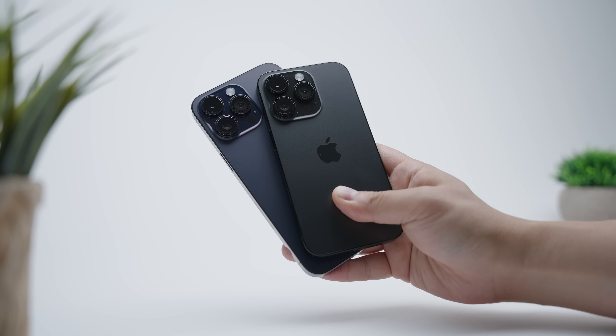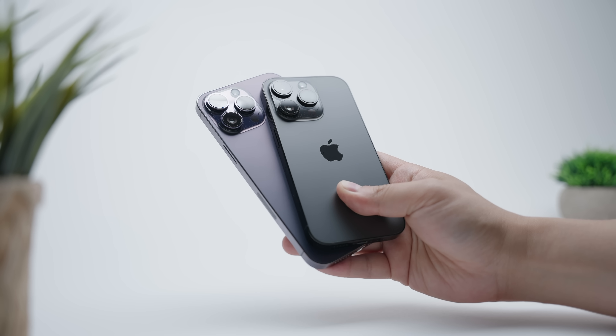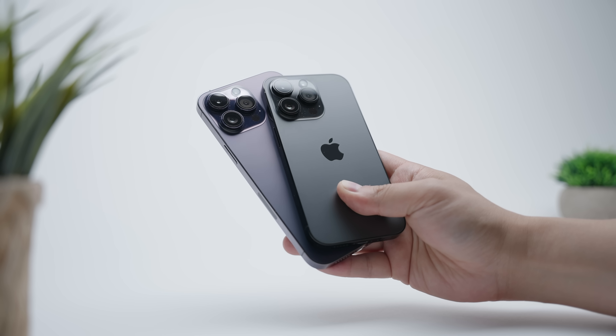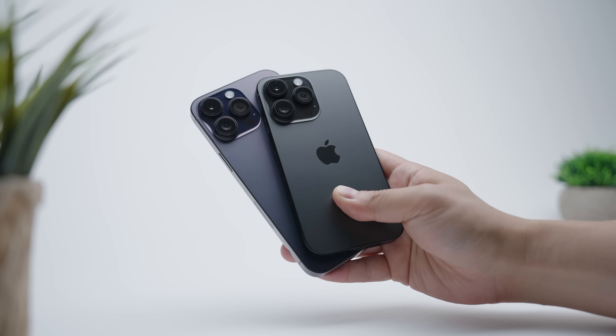It's been about a month with two of the most anticipated phones of 2022, the iPhone 14 Pro and the 14 Pro Max. And if I were to sum up how my experience has been with both of these devices during this time, it's been ultra familiar, but in a different way, which I know really doesn't make a lot of sense, but try and stick with me here.